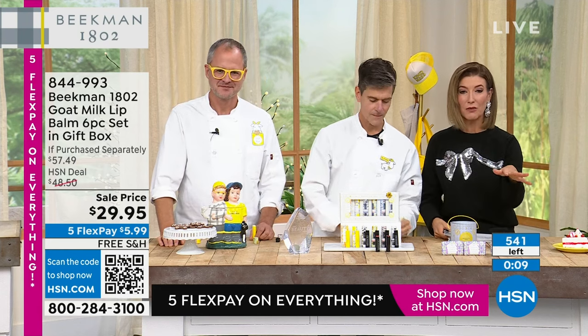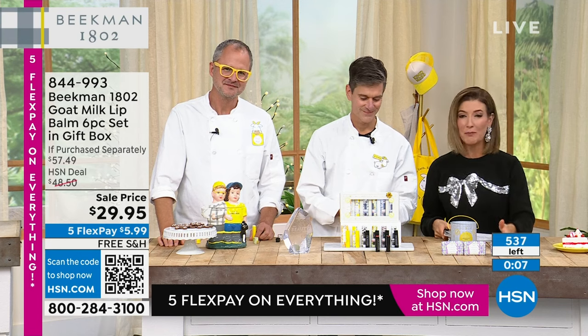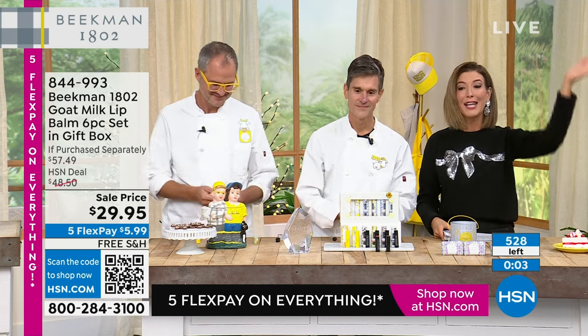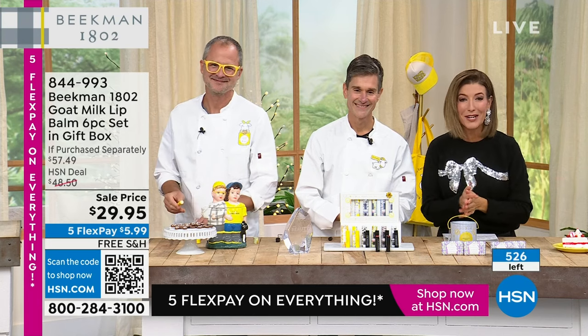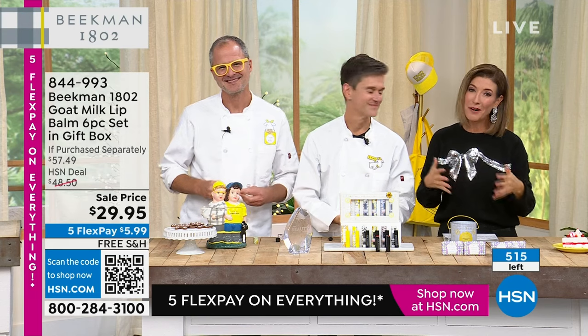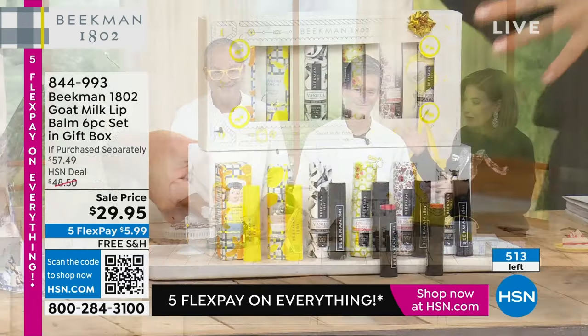We're going to announce that sold out here very shortly. So thank you for all of your orders. Jump in — HSN.com is always the fastest way to skip the queue. Hello, neighbors. All the holiday sets are here. This is my favorite time of year with Beekman 1802. This is the farm-to-skin beauty brand. I'm here with the founders, the creators.